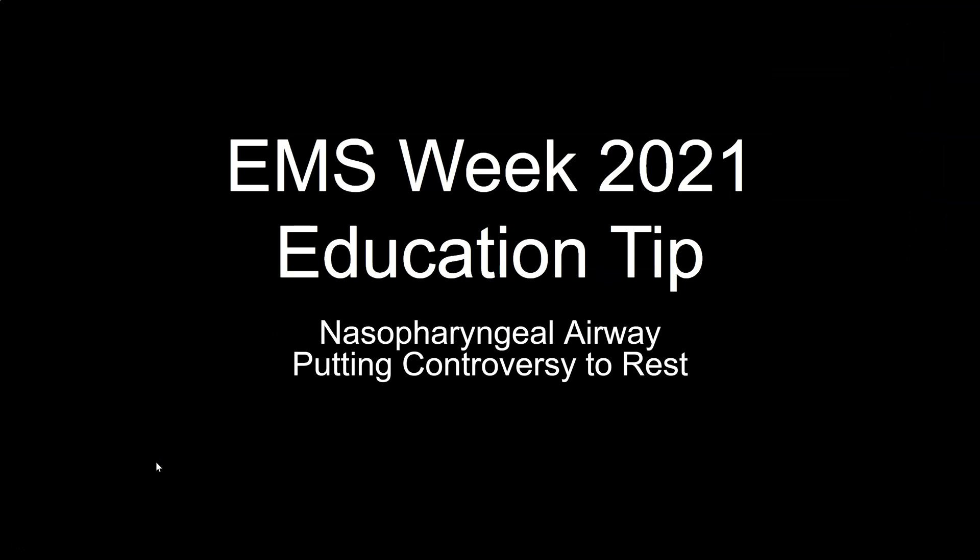When it comes to a patient suffering a medical emergency or a traumatic injury, healthcare providers at all levels have been taught to assure that the patient has a good airway, sufficient breathing, and adequate circulation. One of the tools providers have in their toolbox is a nasopharyngeal airway.